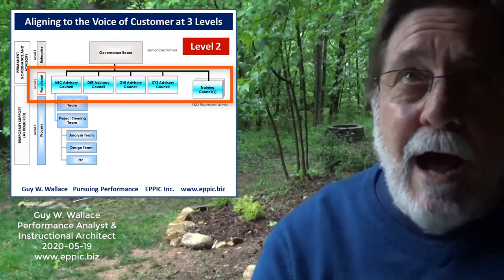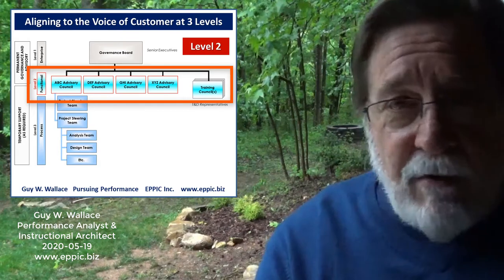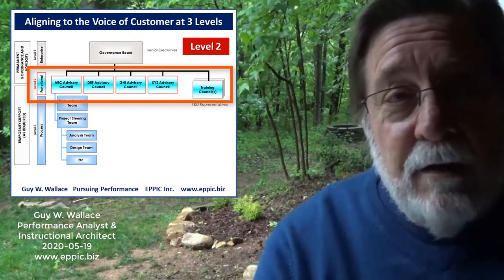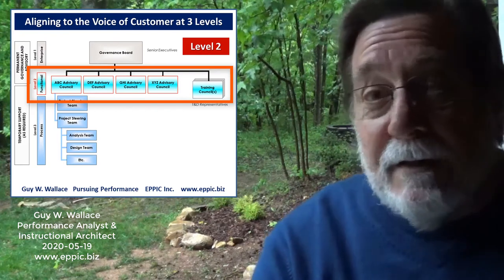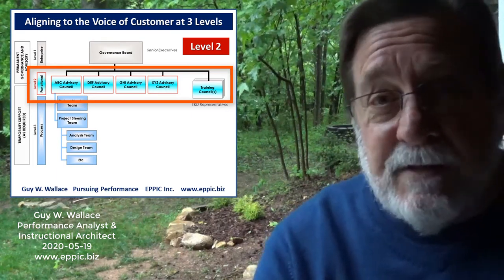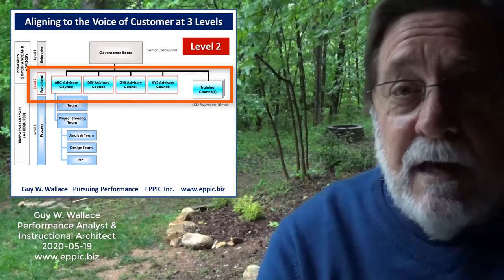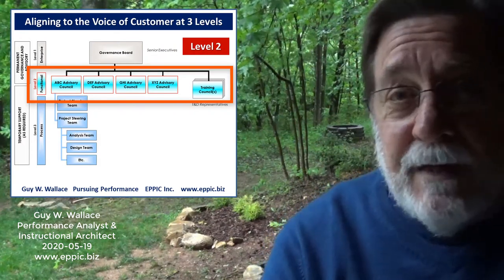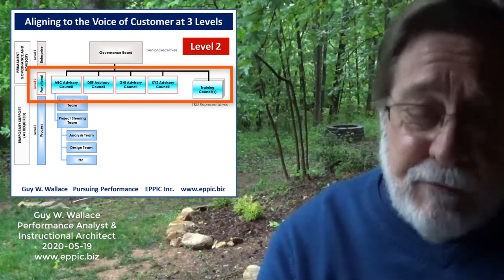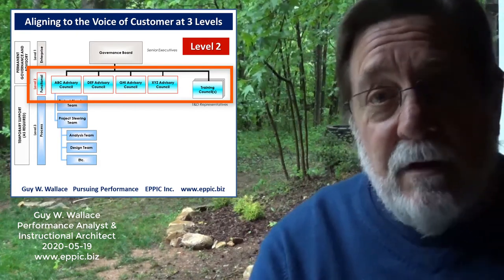Formally, to address a more complex situation, you'd want to set up advisory councils based on the functions or processes — however you want to align at that middle tier — and meet with them routinely because things change. You need to stay abreast of today's critical business issues, and if you don't have resources to do everything, the council needs to decide which projects should be put on hold or cut. Those are business decisions. The functional advisory councils sit between the governance board and the project-level voice of the customer.